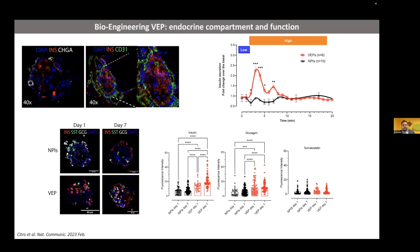We went deeper in the characterization of endocrine maturation. We compared after day one and day seven, neonatal pig islets cultured in standard condition versus cultured in the scaffold, in terms of fluorescence intensity of insulin, glucagon, and somatostatin. Culturing the neonatal pig islets for one day in the vascularized ECM already improves the overall insulin in the scaffold compared to seven-days-old islets in standard condition. This difference is even more improved after seven days. Taking all this together, the vascularized ECM can be a potent inductor of endocrine functional maturation.